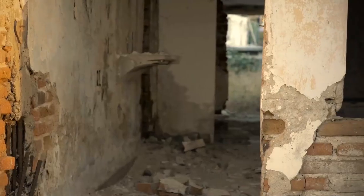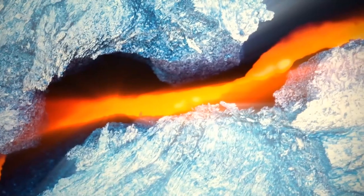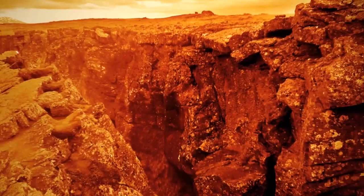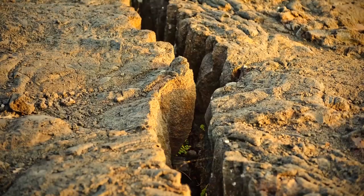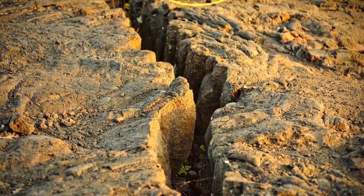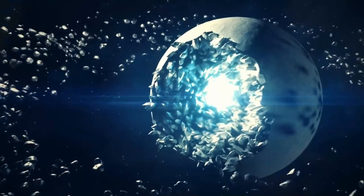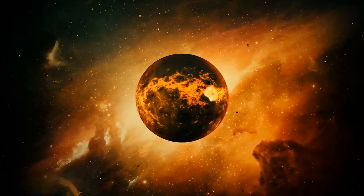Earthquakes with a magnitude of 10 or higher can't happen — the magnitude depends on the length of the fault where it occurs. The longer the fault, the bigger the earthquake. A fault is a break in part of the planet's crust, with rocks on both sides moving past each other. We haven't found a fault long enough to generate a magnitude 10 or more earthquake. If it happened, it would extend around most of our planet — a magnitude 12 would require a fault larger than the planet itself.